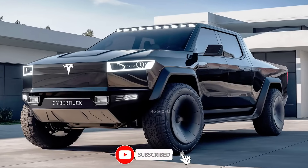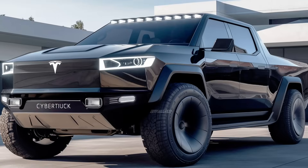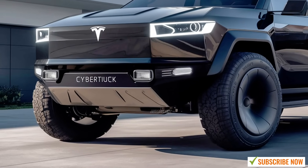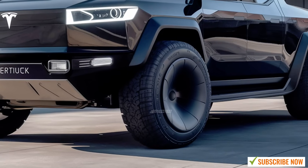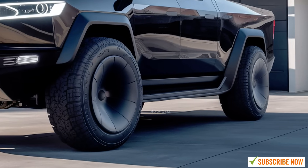And of course we can't forget about acceleration. The 2025 Tesla Cybertruck, especially the tri-motor version, can go from 0 to 60 mph in just under 2.9 seconds. That's right — a full-size pickup truck with performance that rivals some of the fastest sports cars on the market. Whether you're in the city or on an off-road adventure, the Cybertruck's speed and responsiveness will never disappoint.